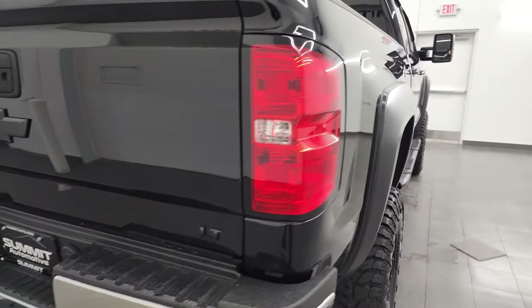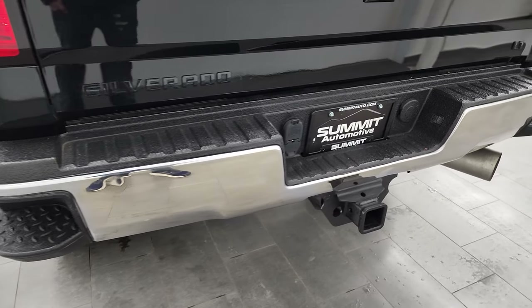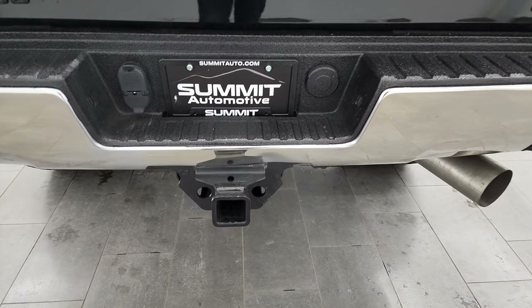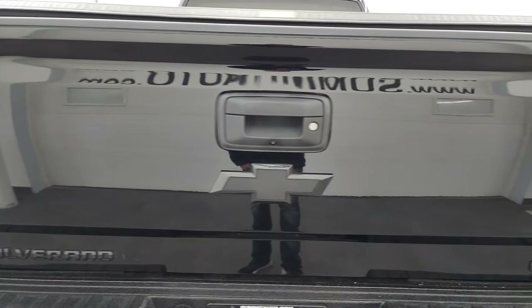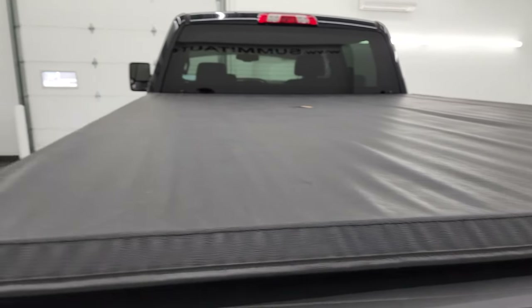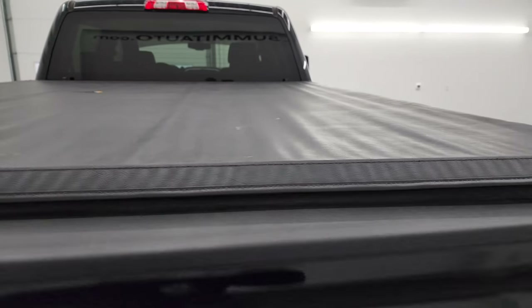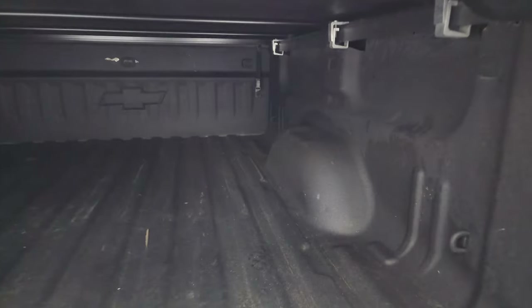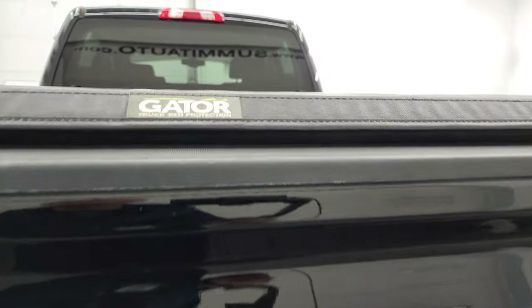Coming around to the back of the vehicle, the rear bumper has bumper steps in it — it's not perfect, it's got a couple little dings on it. It does have the full towing package, which includes the receiver hitch, four-pin and seven-pin wiring. The tailgate is in very nice condition, and it comes with a Gator soft tonneau cover. Inside, you get the Sprayin bed liner — the bed's in really nice shape with no major imperfections, and that bed liner goes onto the tailgate as well.